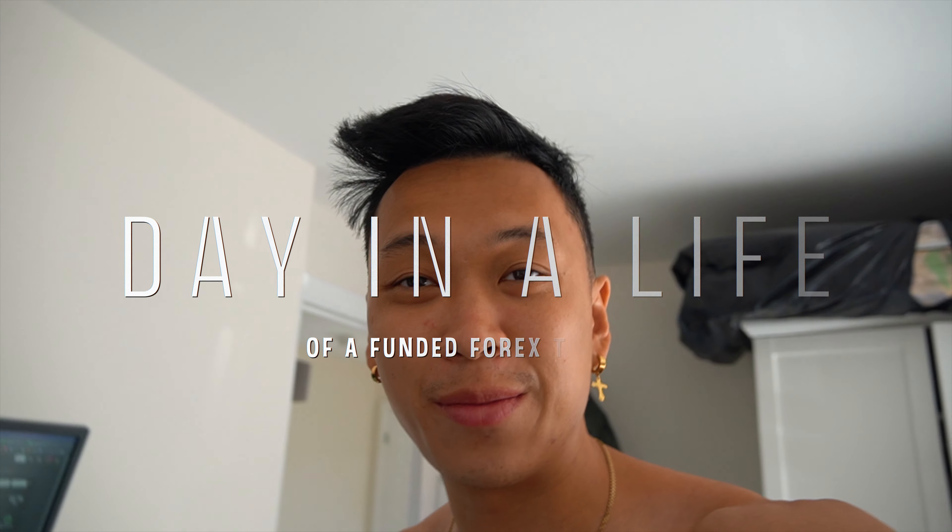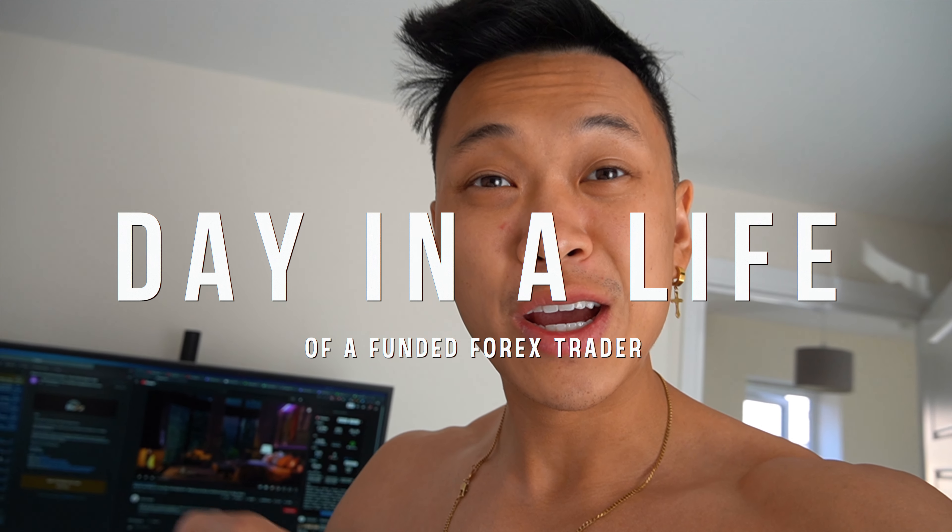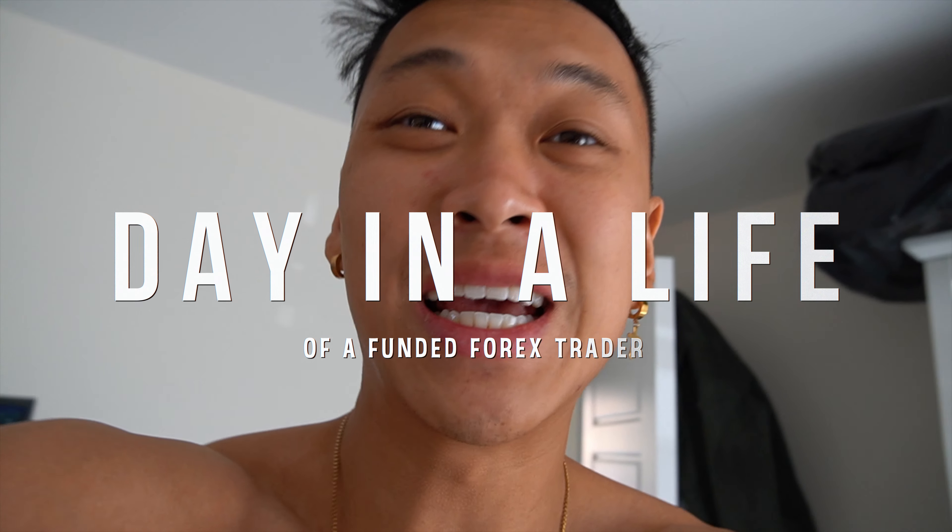Good morning guys, welcome back to another vlog. Today's video is going to be a day in the life, focusing on trading psychology. I'm going to share a flow chart we've used on trading strategy — it was actually a question asked quite a lot on TikTok, so I'm bringing that content to YouTube.